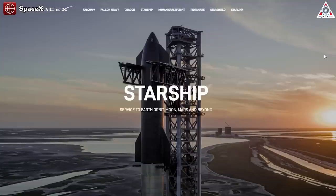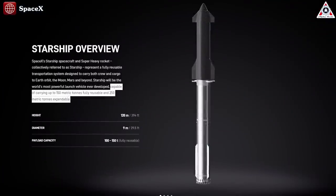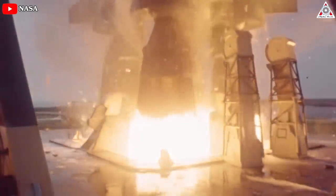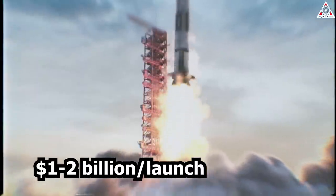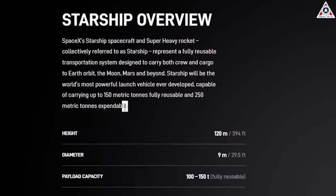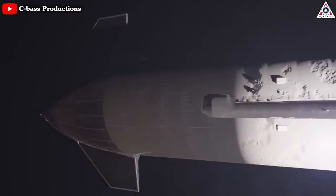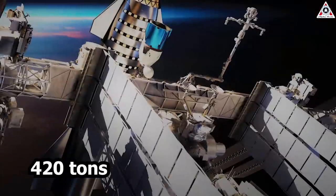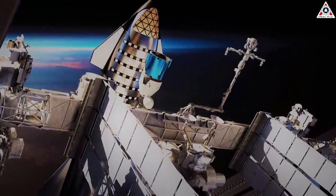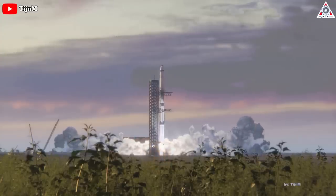In early 2023, SpaceX updated the Starship section of its website, revealing that an expendable version of the rocket would be able to launch up to 250 metric tons, or 550,000 pounds, to low-Earth orbit in a single launch. Saturn V, the next most capable expendable rocket, could launch up to 118 tons or 260,000 pounds to LEO, at a cost of one to two billion dollars per launch. SpaceX publicly advertising the expendable performance of Starship confirms the company is considering all capabilities its new launch system will offer. Constructed piece by piece over dozens of launches, the International Space Station weighs around 420 tons — two expendable Starships could launch more usable mass to LEO.